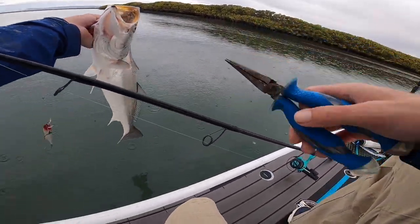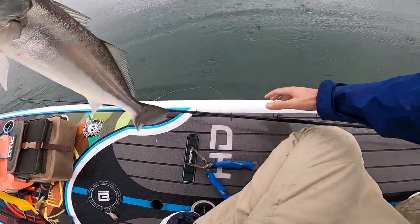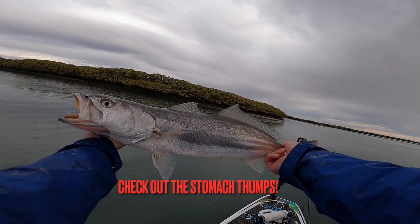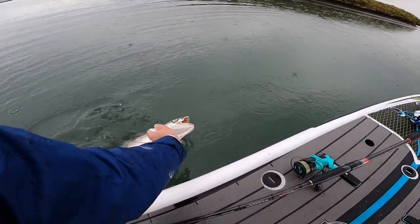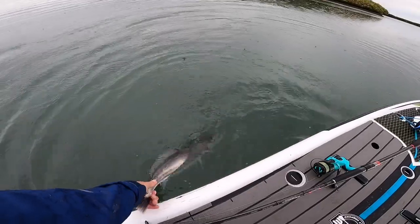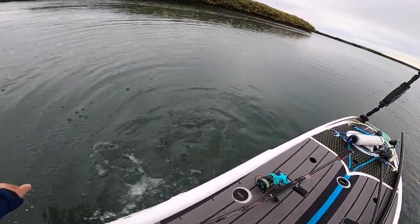Look at that — single hook's out. First fish of the trip guys! Look at that Corvina. What a stud of a fish. Look at him. There it goes.